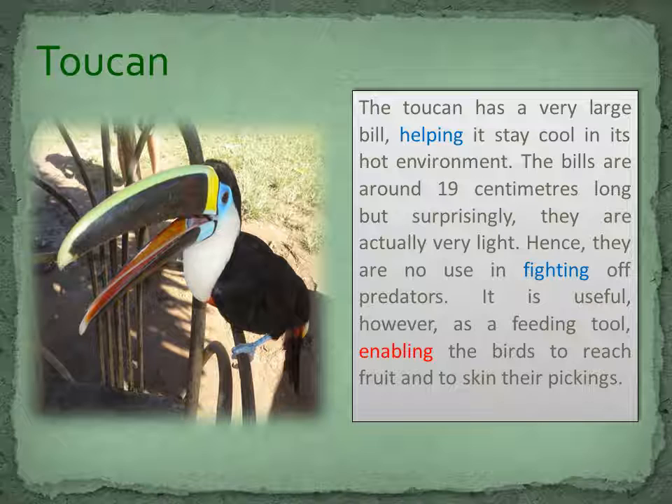The toucan has a very large bill, helping it stay cool in its hot environment. The bills are around 19 centimetres long, but surprisingly they are actually very light. Hence they are no use in fighting off predators. It is useful, however, as a feeding tool, enabling the birds to reach fruit and to skin their pickings.